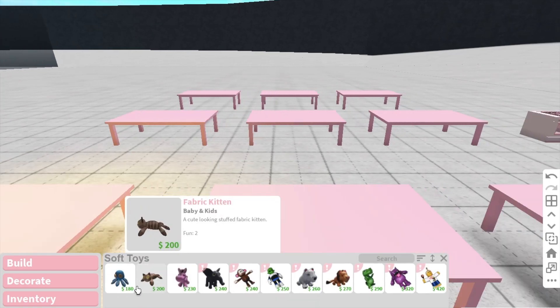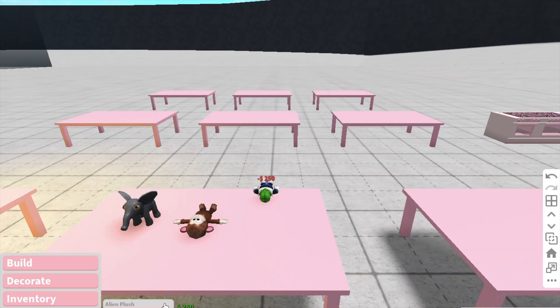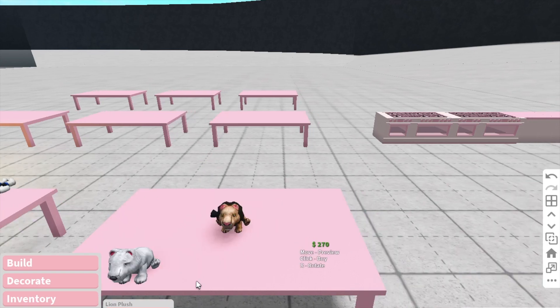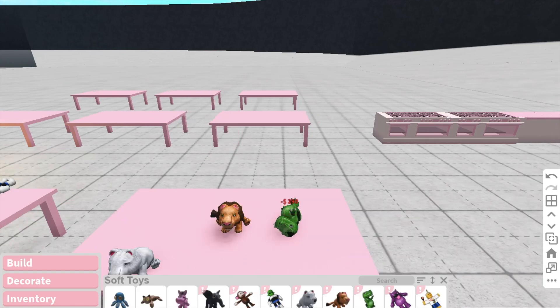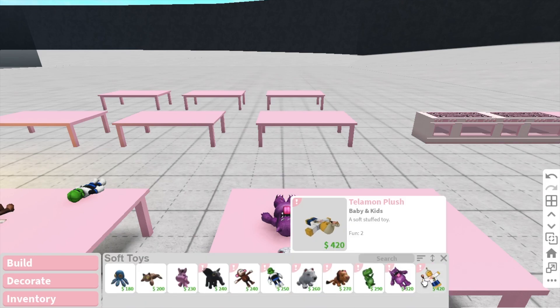And in soft toys, if we go into this, we have a range of new toys. We have an elephant, we have a monkey, we have an alien plush, there is a polar bear plush, there is a lion plush, and there's a dinosaur plush, and then there's also a monster and a telemon plush.